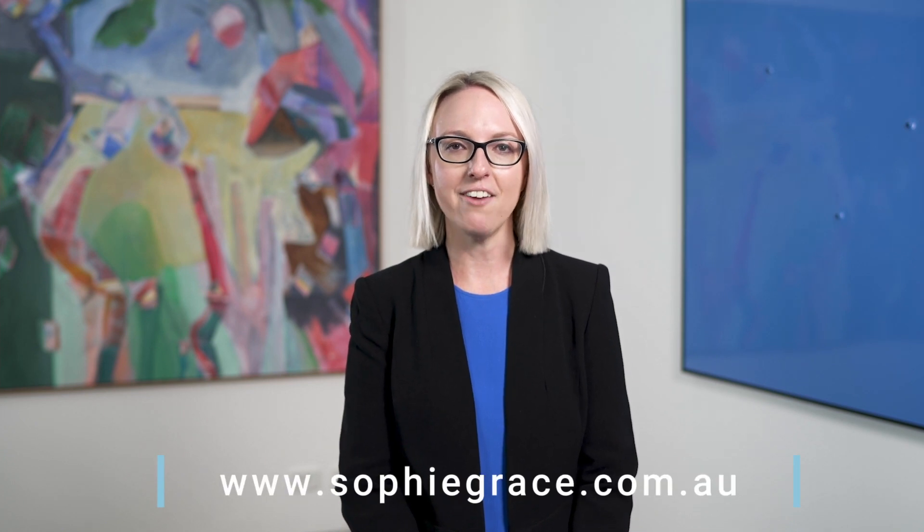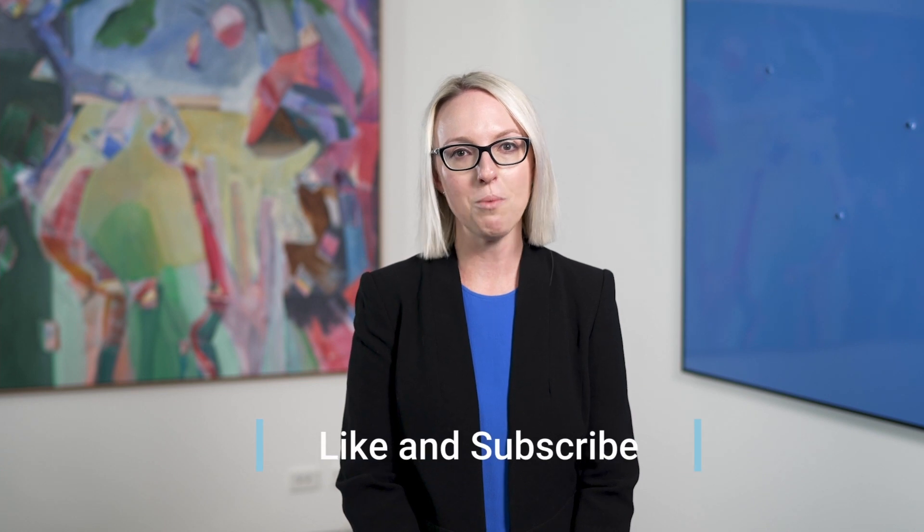Please feel free to contact one of the team at Sophie Grace for more information on how we can assist you in finding the right compliance program package for your business. Alternatively, you can head across to our website and talk to us via our live chat service. Don't forget to subscribe to our channel so you don't miss out on the next video in our ACL series.